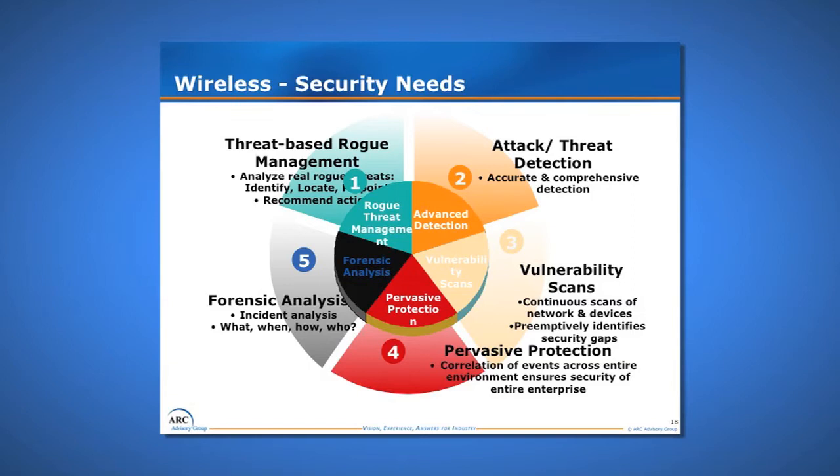The whole aspect of security was also critical. Not only do we need security for our mills and our wireless network, but because we're doing condition monitoring, communications, and all these other applications, we need them all to be secure. So we had to look for threat-based rogue management, attack threat detection, vulnerability scans, pervasive protection, and forensic analysis as a security package we could take advantage of in this investment.